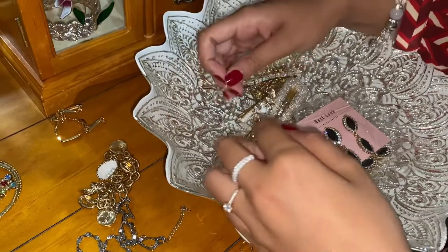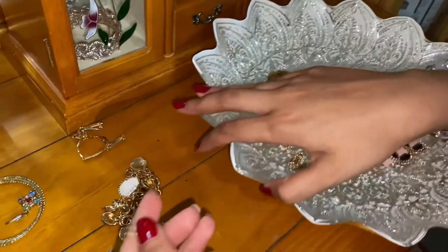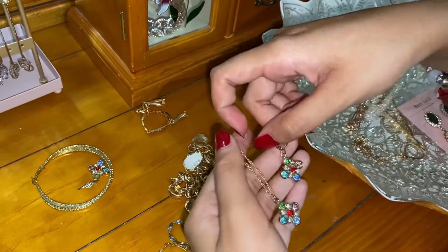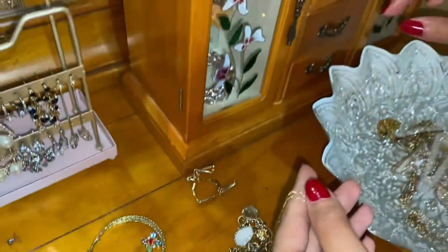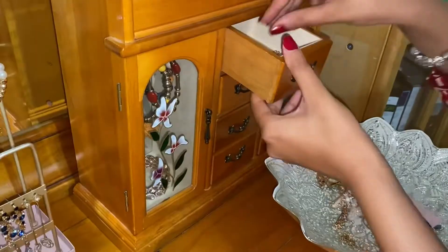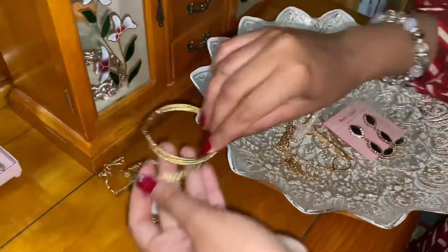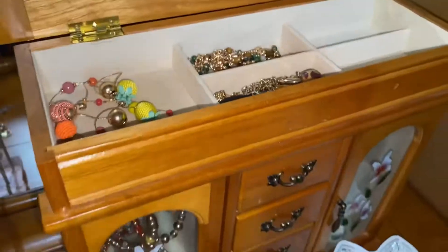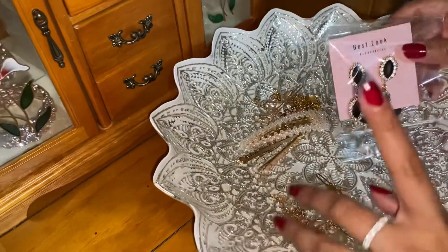Okay guys, it's time for these now. As you can see, this beautiful necklace — I've got the earrings as well for this. You can also see this on my Instagram. Okay guys, so now we're almost done. These pair of earrings I just love them so much.